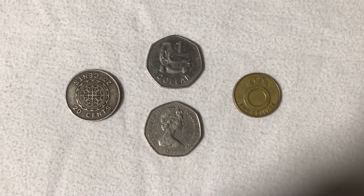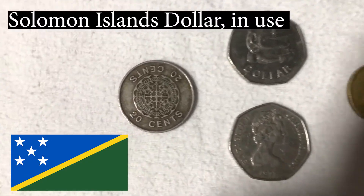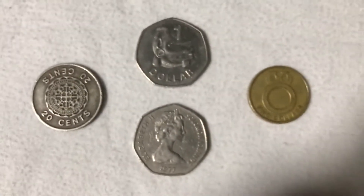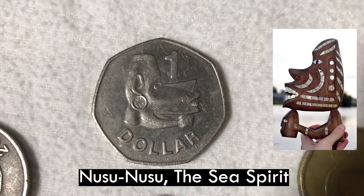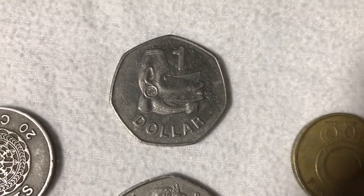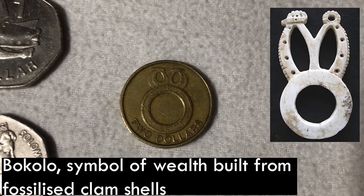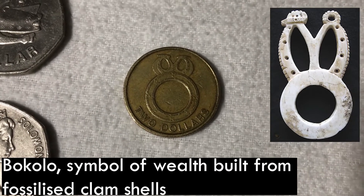Next up we've got currency from some of the island nations in the Pacific. First up we've got Solomon Islands. Some very nice artwork on these coins. On the dollar coin here we've got Nusu Nusu, who is a sea spirit from the native Solomon Islands culture. And on the two dollar coin we've got what's known as a Bacolo — from my research, these were ornaments of wealth that the native tribes would construct out of clam shells.